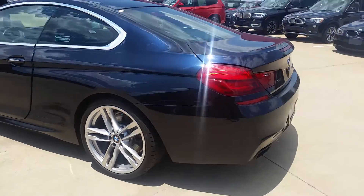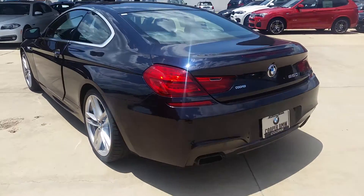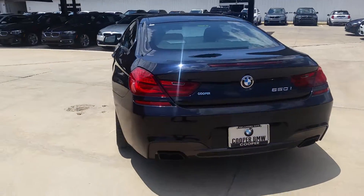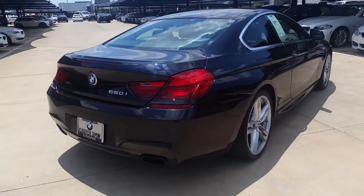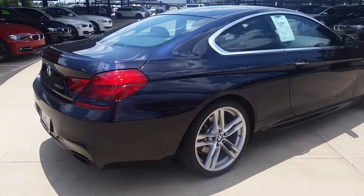This does have a clean auto check report. It's equipped with the M Sport package, navigation, the cold weather package, luxury seating package, driver assistance package with the heads-up display. It also has the premium sound package.